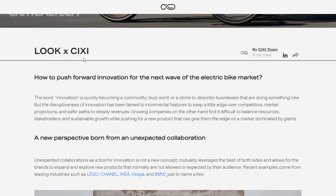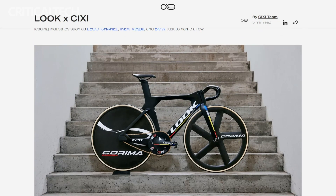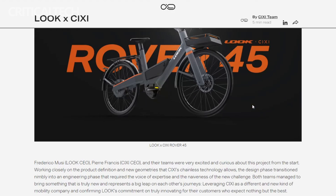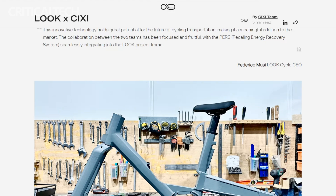The Rover 45 isn't the sole pioneer in the digital drive evolution. Companies like Pendix are also venturing into this territory, redefining the purpose of e-bikes from mere transportation to an experience-focused journey. The Rover 45, however, stands out for its impressive speed, surpassing the limits imposed on most e-bikes in Europe. This technology isn't just about pushing the boundaries of speed, but revolutionizing the very essence of e-biking.